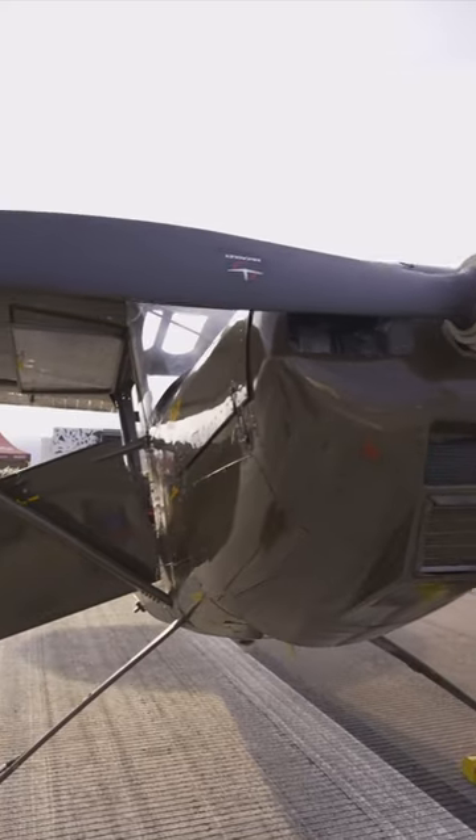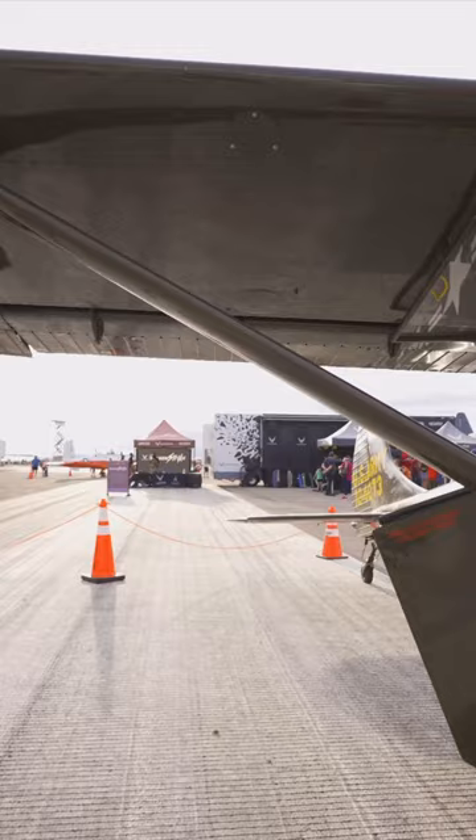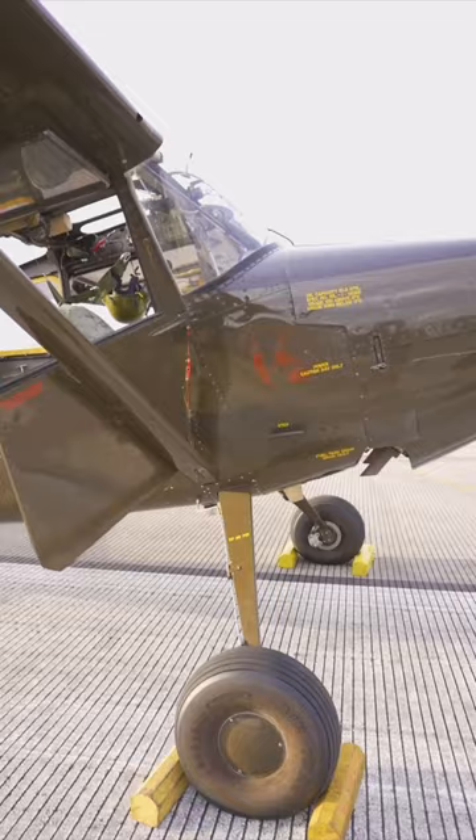This is the Cessna O-1 Bird Dog. Originally designated as the L-19A before 1962, the Department of Defense put in an order for 3,900 of these aircraft for service with both the U.S. Army and Marine Corps in the early 1950s.